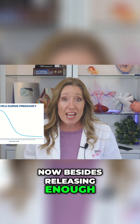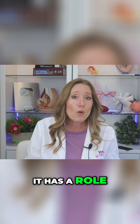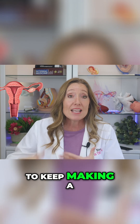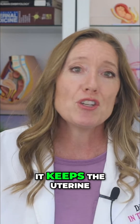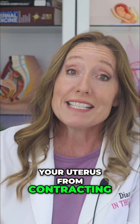Now besides releasing enough HCG to make a pregnancy test turn positive, it has a role that is vital to your pregnancy. HCG tells your ovaries to keep making a hormone called progesterone. Think of progesterone as the pregnancy protector — it keeps the uterine lining thick and cushioned, and it keeps your uterus from contracting too soon.